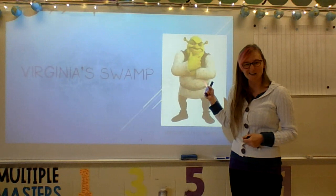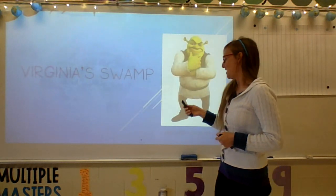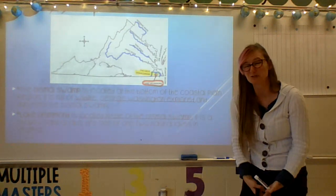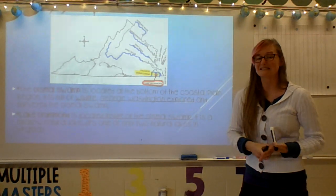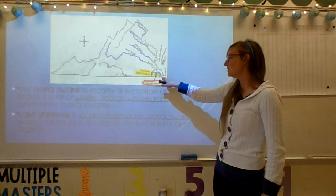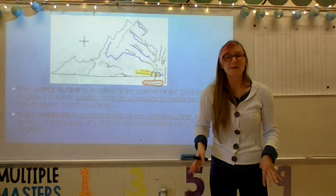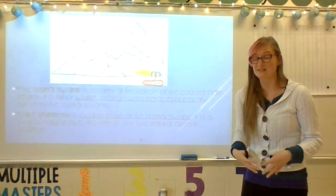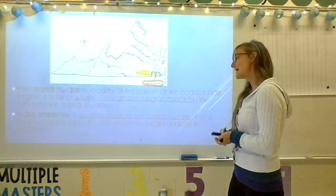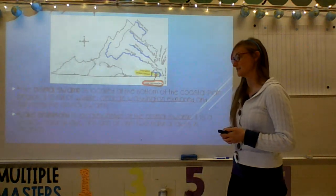Virginia has a swamp called the Dismal Swamp — that does not sound like a very happy name. It is located at the bottom of the coastal plain region. It is full of wildlife, meaning there are lots of plants and animals that live there. It was actually surveyed by the very first president of the United States, George Washington, who explored and surveyed the Dismal Swamp.